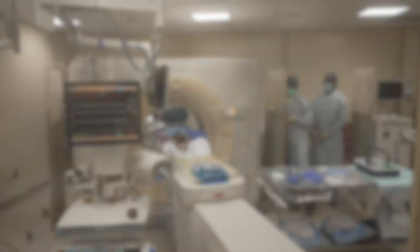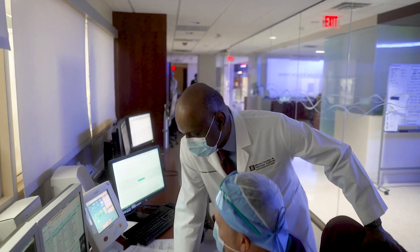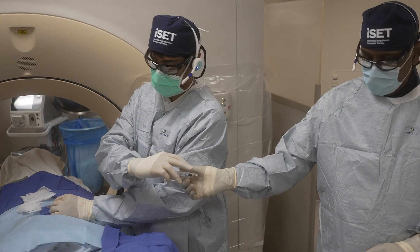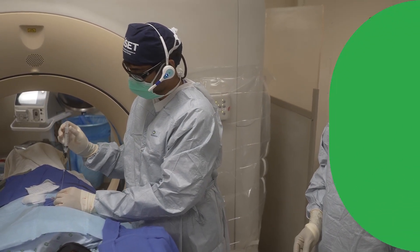Interventional oncology is one of the most rapidly expanding areas where we use image guidance to help us guide treatments to different types of cancers. We use either CAT scan, ultrasound, or angiographic equipment to treat tumors. This has been a new area of interventional radiology, which over the last three decades has undergone a significant amount of change and development.